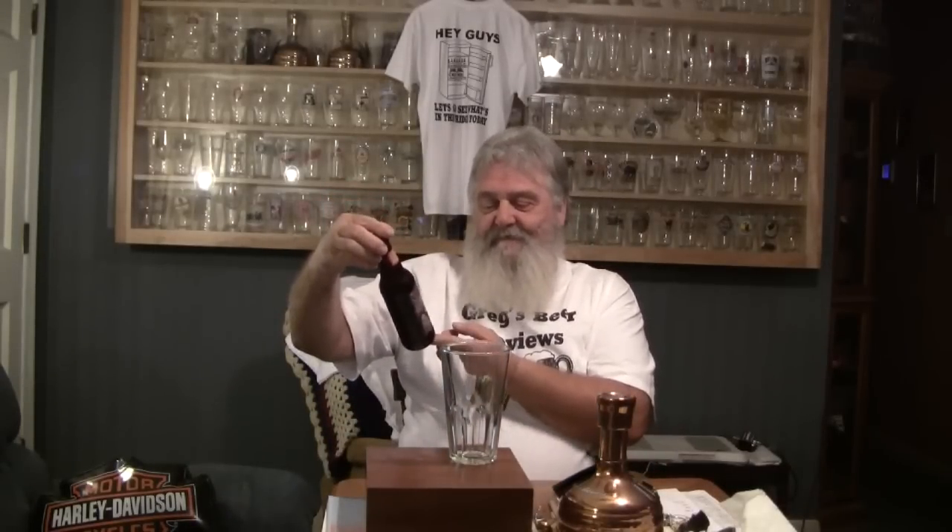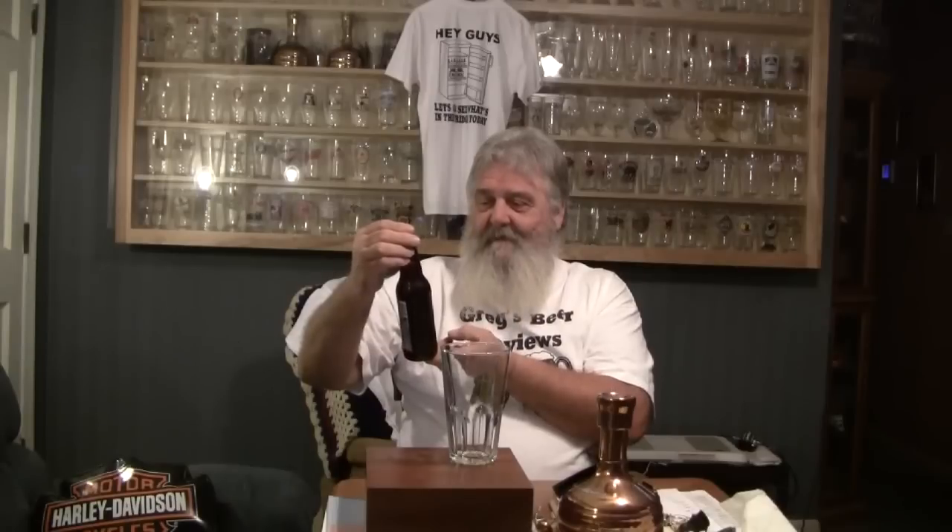Hey guys, thanks for stopping by Greg's Beer Reviews today. Today's beer comes from Coney Island. This is their Freaktoberfest. I'll be honest with you guys — I bought this beer just because of the label, the freaky face on the label. It doesn't have very good reviews and I haven't heard anything good about it, so I really don't expect it to be good. I bought it just because the label is so interesting.